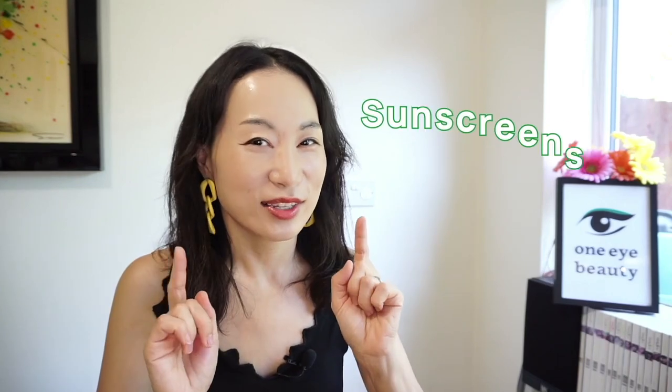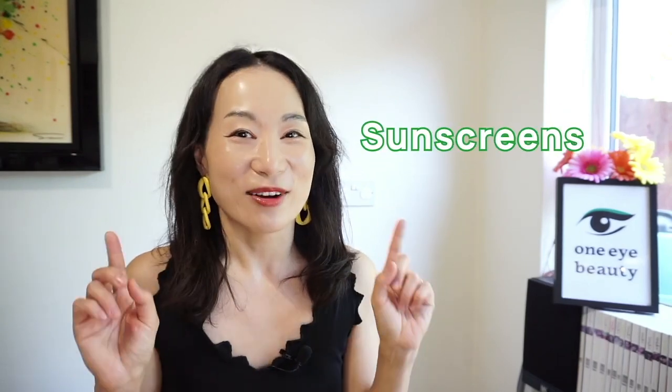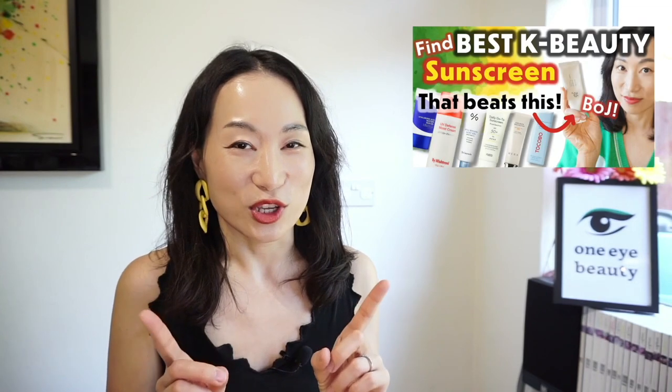Summer is here, guys, and what product do we look for the most when it comes to this time of the year? Sunscreens, is that correct? I have done many Korean sunscreen review videos in the past and recently found the sunscreen that beats all of the ones I have reviewed and picked as the best ones, and that is this baby over here from iUNIQ. I cannot wait to tell you all about this sunscreen along with a couple of their other amazing new and old products.